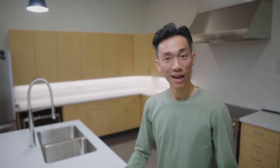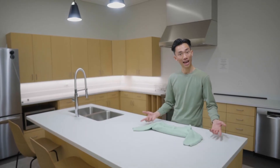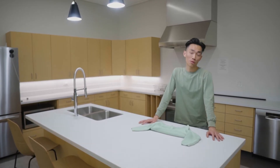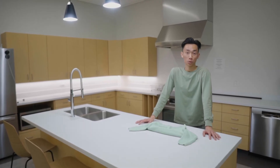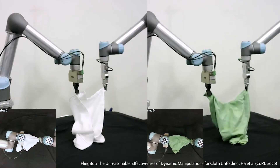Simulators are great when they're an accurate reflection of the real world, but in some cases that might still be challenging. For instance, simulating cloths accurately is still very challenging. In those cases, we might want a robot to automatically collect its own experiences directly in the real world. We've explored this in Flingbot, a system that automatically learns to unfold cloths by itself.